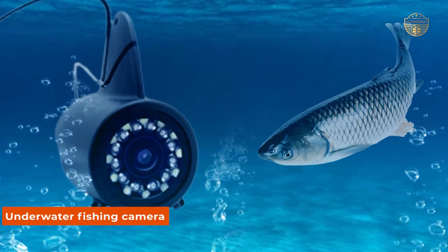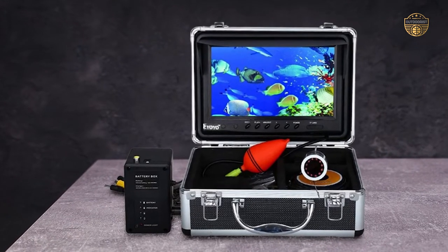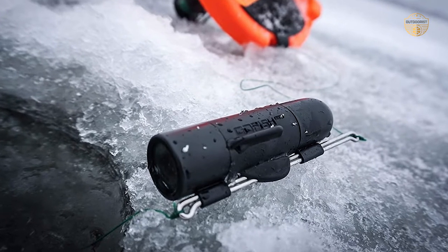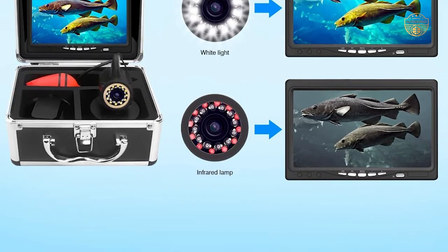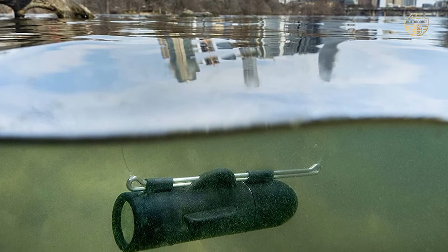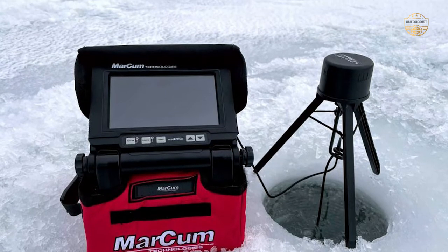The underwater fishing camera is a great addition to any angler's arsenal. This device allows you to see what lies beneath the surface of your chosen water body, making it an essential tool for locating fish and other aquatic creatures. Anglers can use this camera to film their catches or take pictures of the wildlife they encounter while out on the water. The best underwater fishing camera will boost your odds of landing your prey by providing you with a clear visual representation of what's happening beneath the surface, so you can discover what would otherwise be difficult to ascertain from the riverbank or side of the boat.